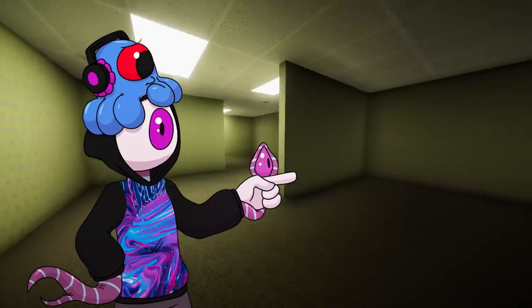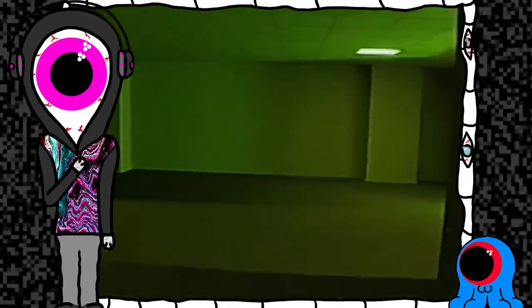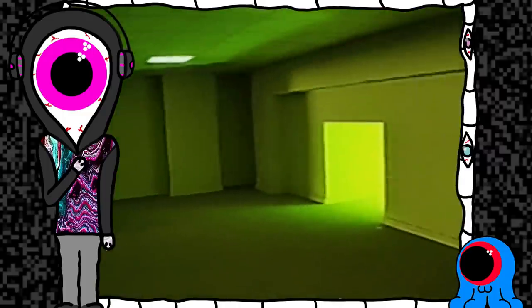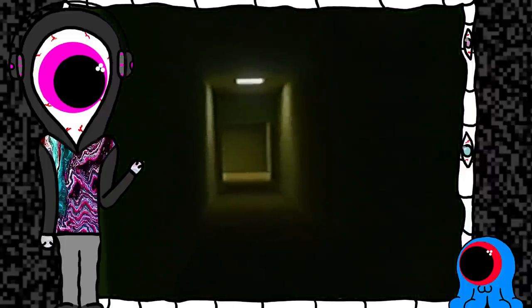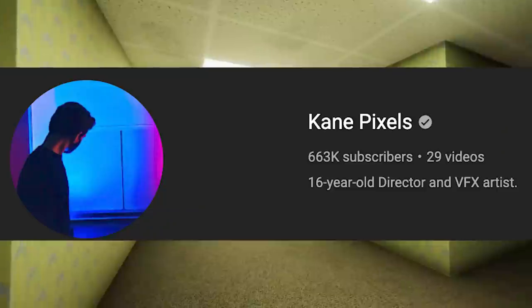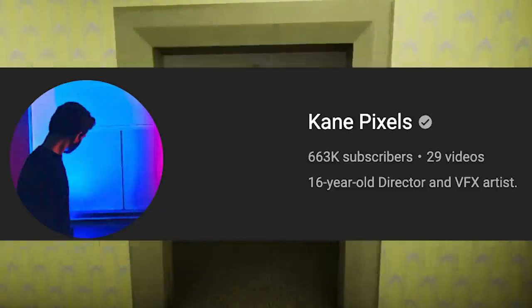Welcome to the Backrooms — one of the most well-crafted internet horror series currently gracing social media platforms, outlining humanity's encounters with a strange dimension that reminds me of an infinite Lovecraftian office building. All of this somehow coming out of a human 16-year-old by the name of Kane Pixels.